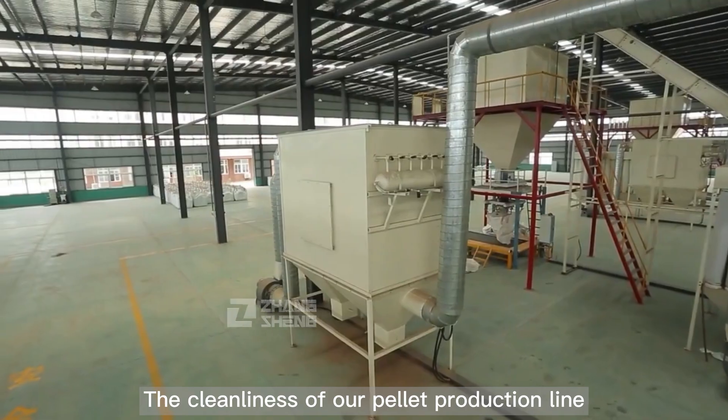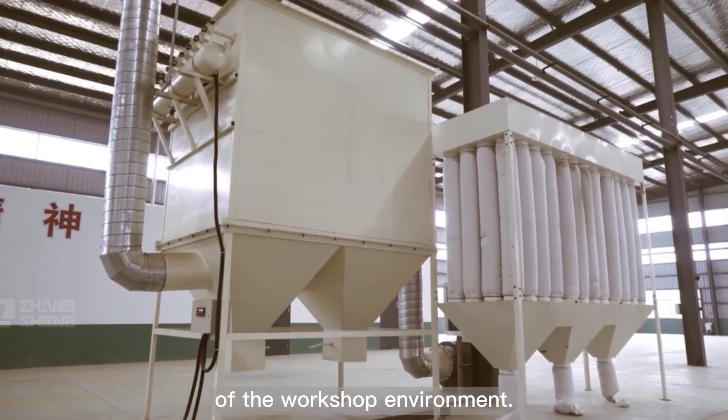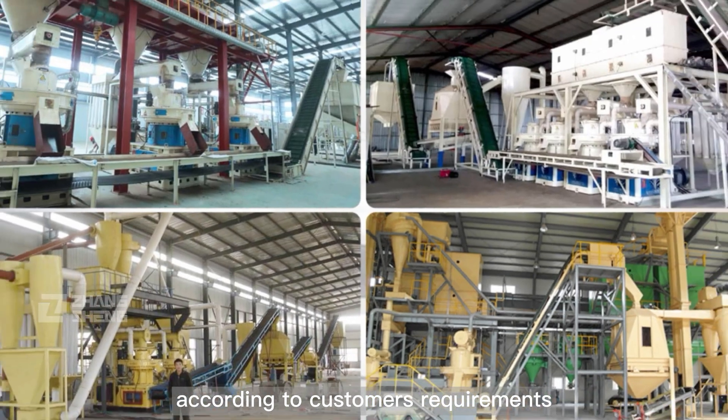The cleanliness of our pellet production line can reach 98 percent, effectively ensuring the cleanliness of the workshop environment. We have rich experience and can provide tailor-made solutions according to customers' requirements.